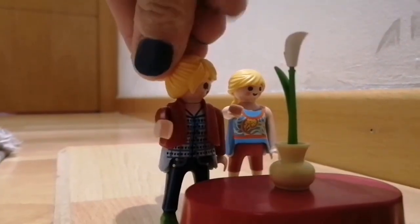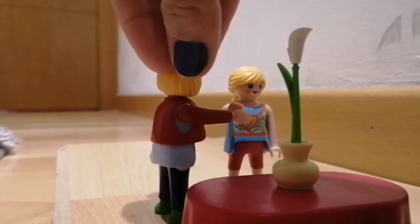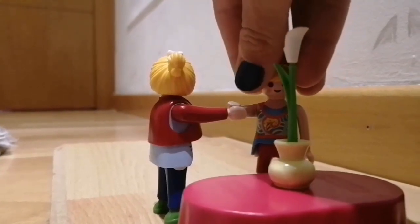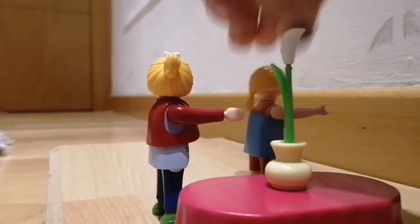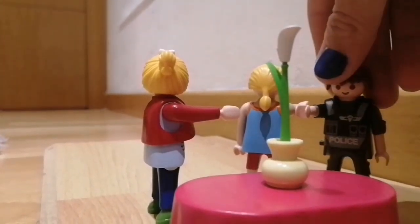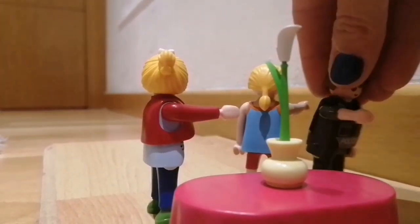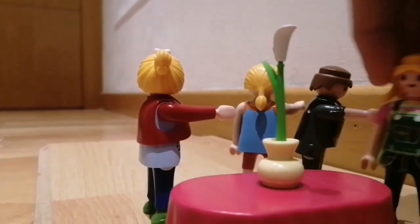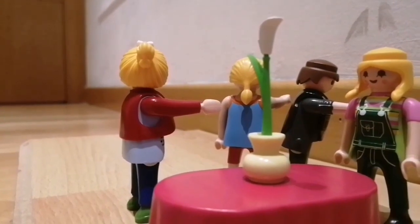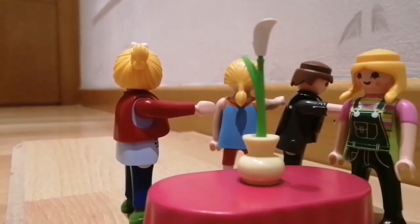And look at this beautiful plant. Is it yours? No, it's not mine. Maybe it's his. It's not mine. I think this plant is hers. Yes, it is. It's my plant. Thank you.